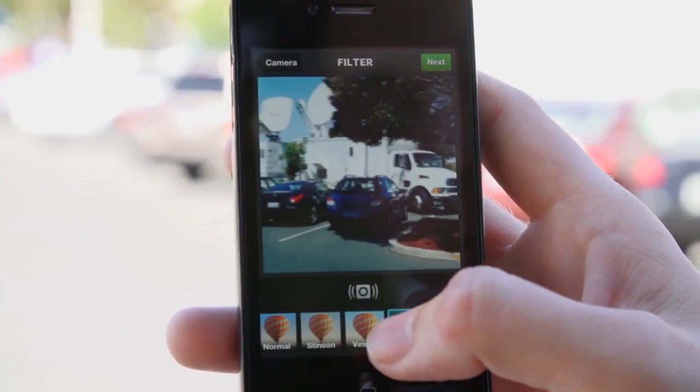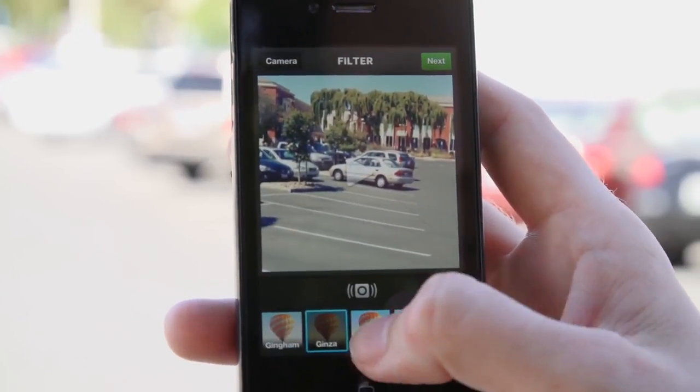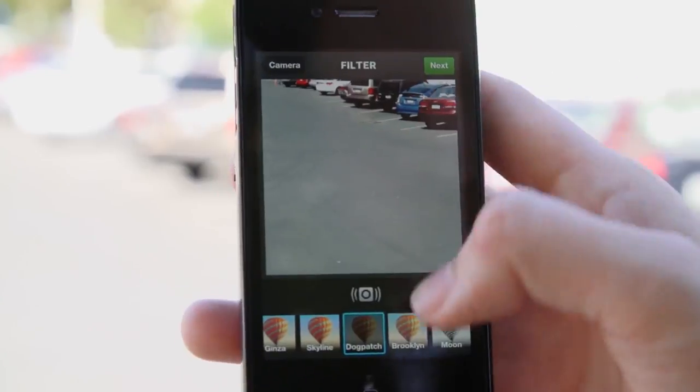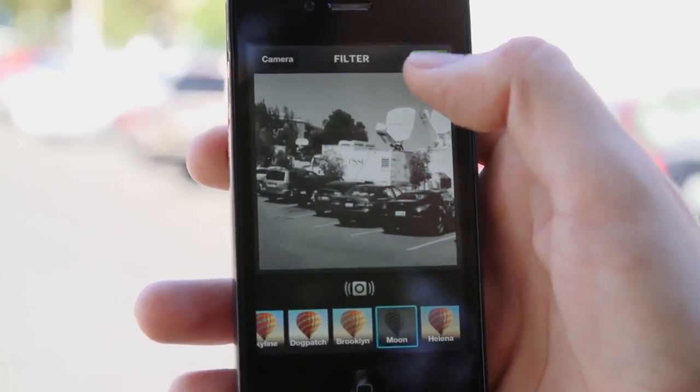It applies the filter as the video is playing, sent on the fly. We've got 13 different filters, so let's apply Moon, which is apparently named after one of the co-founders' dogs, which is kind of cute.